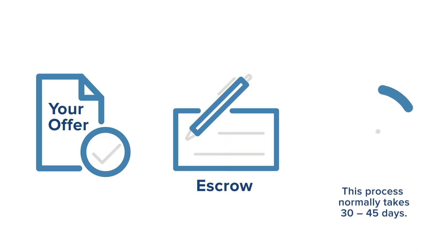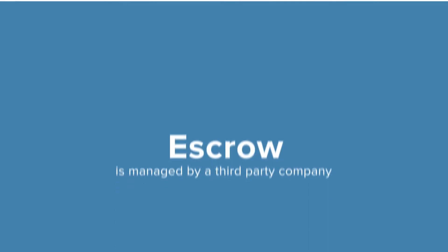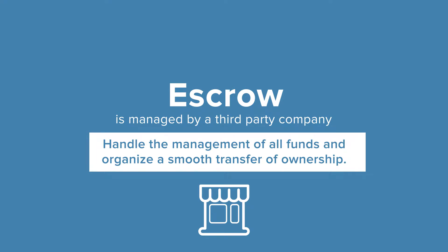Once an offer is accepted, you will now begin your purchase transaction. This process is called escrow and there's a lot of work that needs to be done before taking ownership of your new home. The escrow process normally takes 30 to 45 days depending on your purchase contract. Escrow is managed by a third-party company and their job is to handle the management of all funds and organize a smooth transfer of ownership.